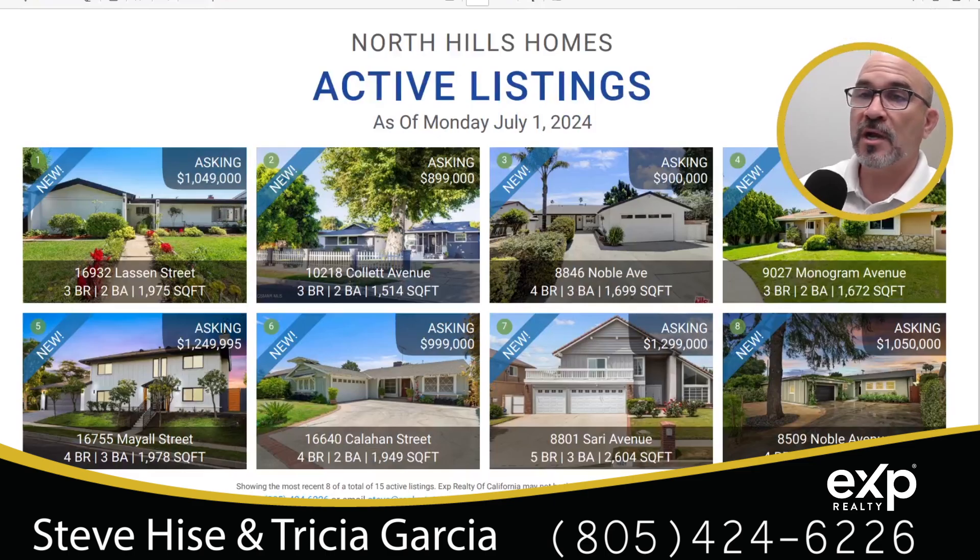This slide is showing us the active homes for sale — these are the last eight. This is a graphic showing pictures of the front of each of those homes.